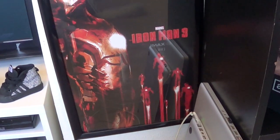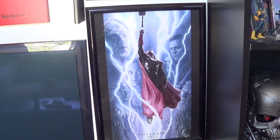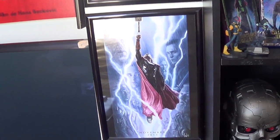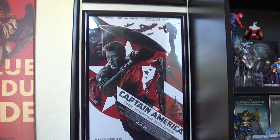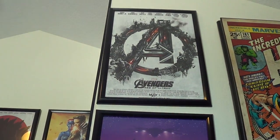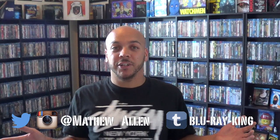Over here we've got my Marvel Phase 2 posters. This is the Iron Man 3 IMAX 1201 edition. This is Thor: The Dark World — a limited edition poster that you could order with the Blu-Ray release. Captain America: The Winter Soldier 1201 poster. Guardians of the Galaxy 1201 poster. And the Avengers: Age of Ultron 1201 poster. Alright, so I've wasted enough of your time. Stay true and stay blue.